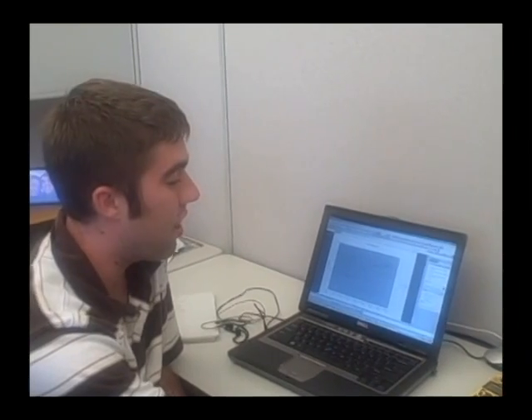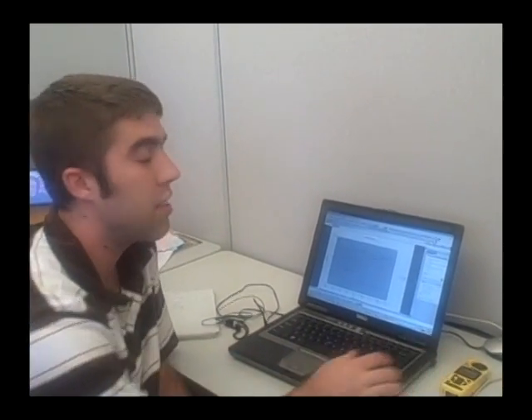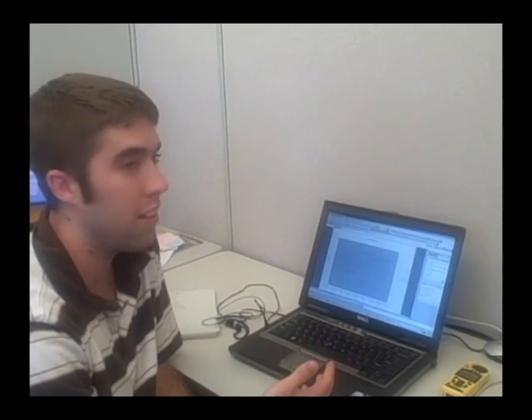So we just brought the data in. We took the Kestrel with Bluetooth, connected it up via Bluetooth to the Kestrel Communicator software, and exported the data log into an Excel-friendly format.